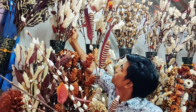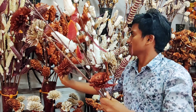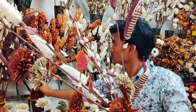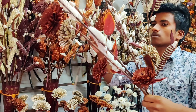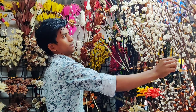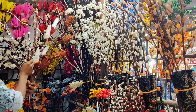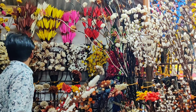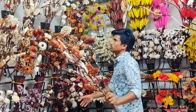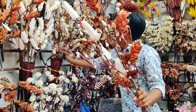I got very attracted to this particular stall selling flowers — these were made out of soft wood and were handmade. The kind and polite shop owner offered to create a bouquet for me, and I absolutely loved what he created based on what I was looking for. So if you're looking for decor pieces based on a particular color theme, you can visit this stall and get a customized bouquet created by them.